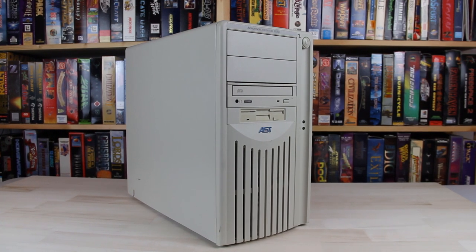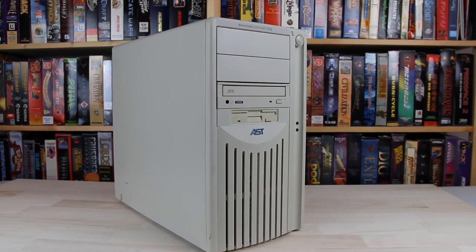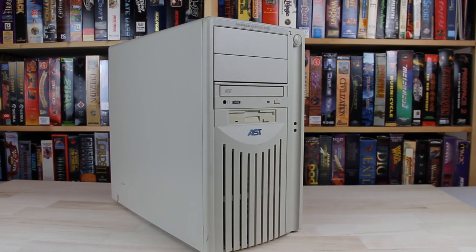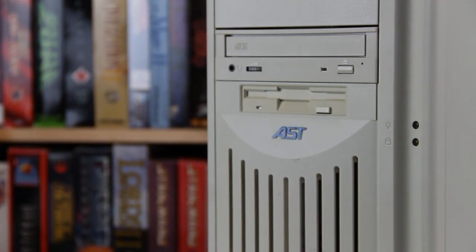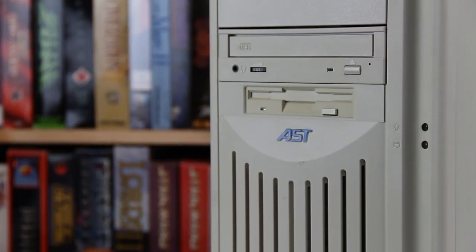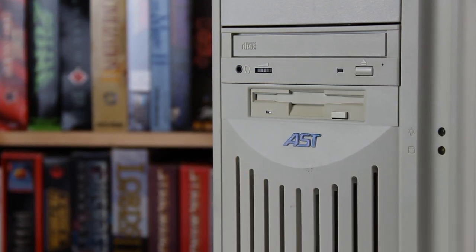As the 90s really heated up for computers, a lot of manufacturers were in the middle of it trying their best to compete. One of those brands vying for home-market supremacy was AST. Almost at the peak of their popularity, they made the Advantage 8100P. Join me as we take a closer look at this machine and see if it will fit the bill as a DOS gaming powerhouse.